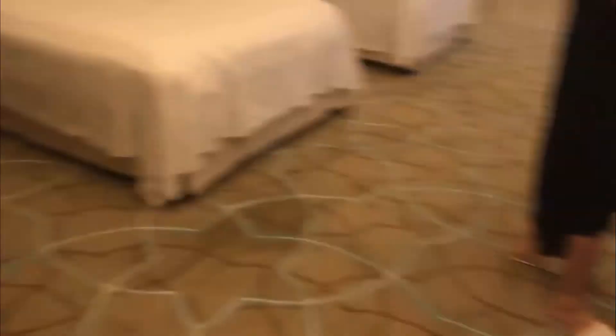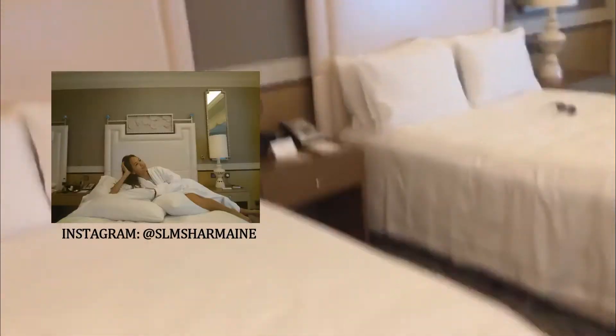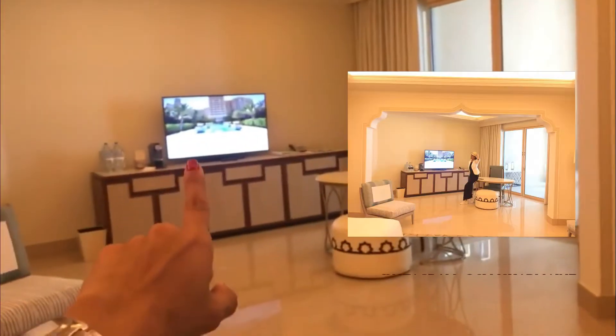Let's go to the room. Meron sila ditong selfie mirror — getting ready to the pool. May mirror din sila doon. We got these 2 queen beds. Meron din kaming dalawang TV. Ang daming mga sofa, may sofa bed.